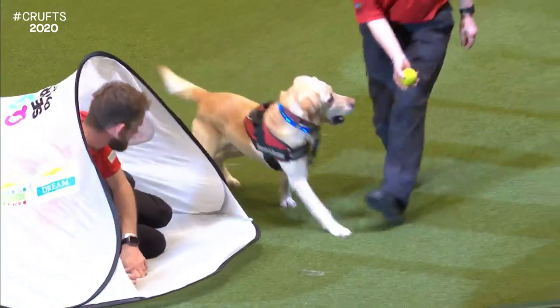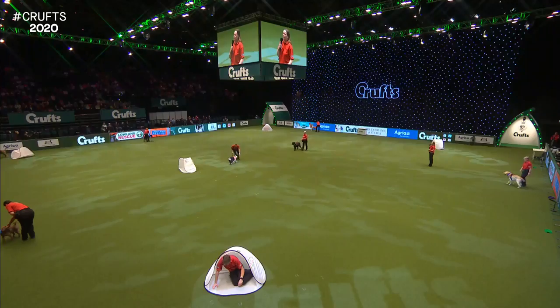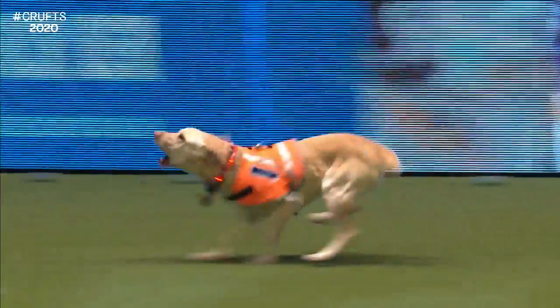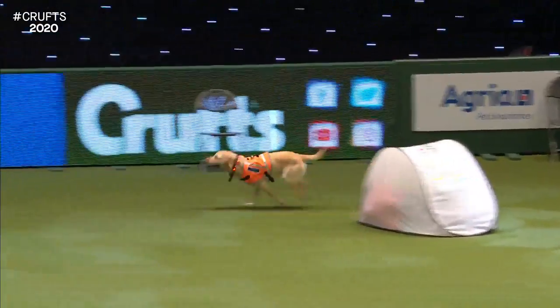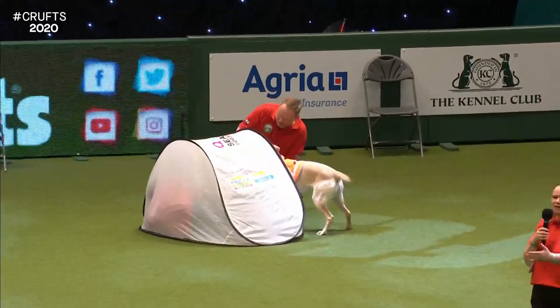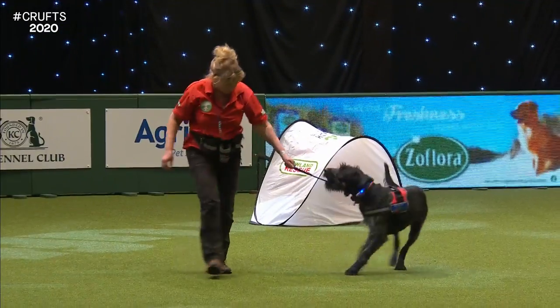Once they've mastered that, they need to do what's called the re-find. They've found the person, come back, told us that they've found somebody - and then they need to go and take the handler to the person. You'll see that they set their dog off, the dog finds the person, does their alert, and then the handlers beckon to them - ask them, 'What is it? Where are they? Show me.' The dog will take them back to the person and they reward the dog back with the person. That's the end game. When we were doing piggy in the middle at the beginning, the running backwards and forwards between the two people - that's why that's an important foundation skill for them.